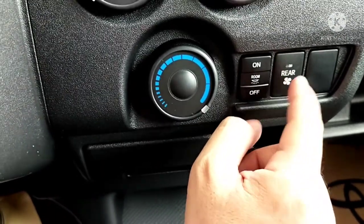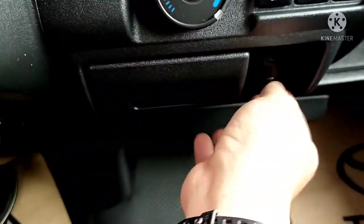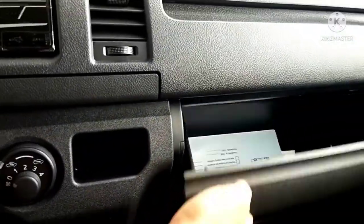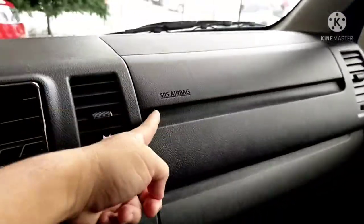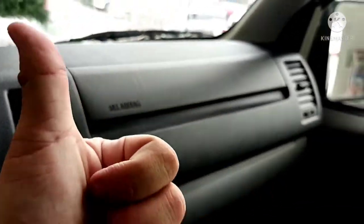There's a control for the rear AC vents. Coin storage. There's a 12-volt 120-watt outlet. Documents storage and a glove box. What's amazing is even though this is a regular feature on the Hiace — it already has an SRS airbag for safety. Good job Toyota.